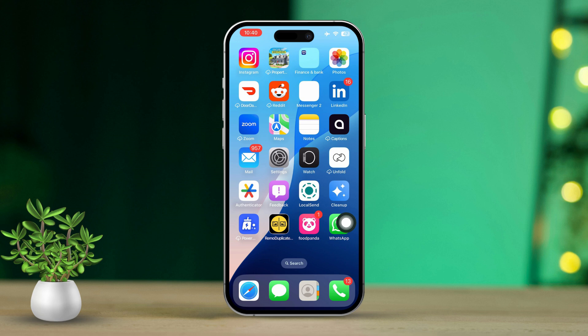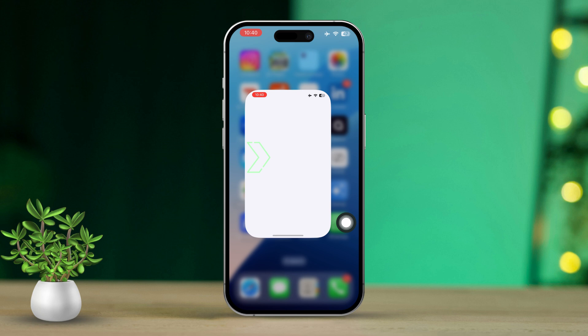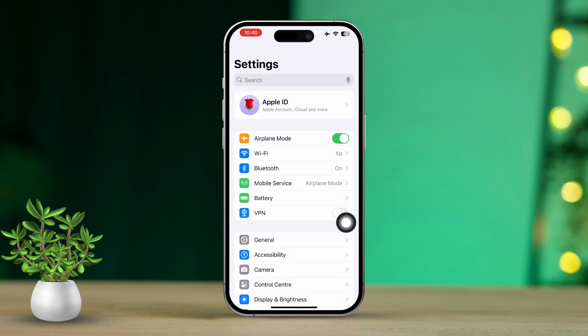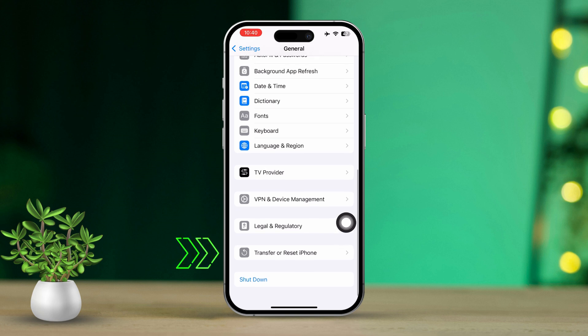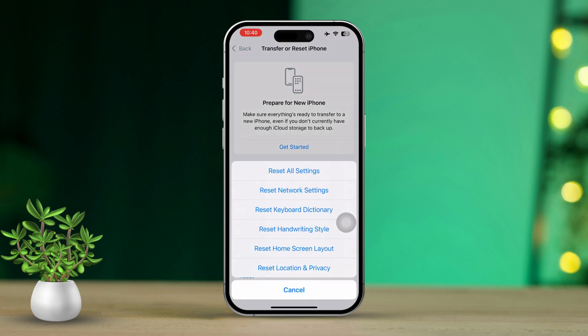Solution 4: Reset location and privacy settings. Open the Settings app on your iPhone. Scroll down, tap on General. Scroll down and select Transfer or Reset iPhone. Tap Reset, then choose Reset Location and Privacy. Confirm the reset by entering your passcode if prompted. This will revert all location and privacy settings to their defaults.